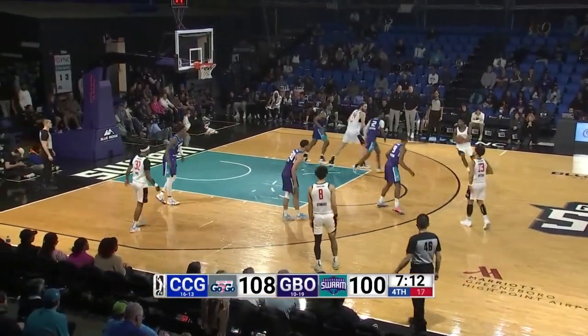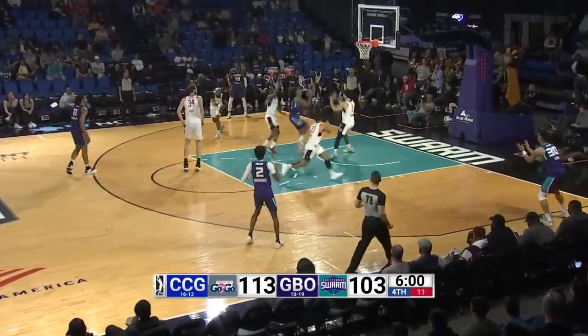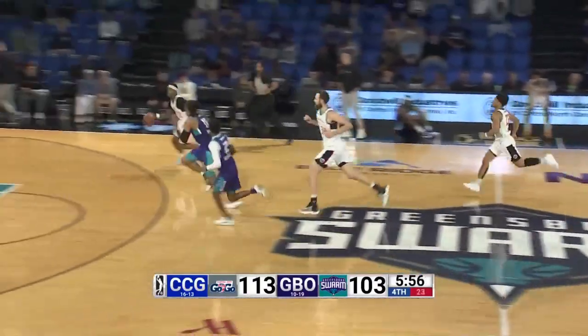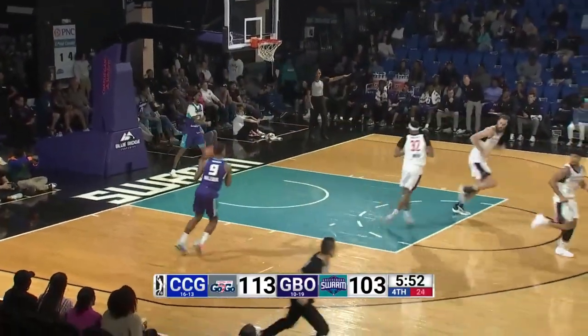Here is Dotson up front, one-hand pass, run in the circle — Jackson, catch and shoot — three goes in by Jackson, another three for him. Shot clock ticking down inside of ten, first of speed down the lane, hanging jumper missing off the glass — rebound the swarm. Dotson up the floor, it goes to Sword — and he lays it in.